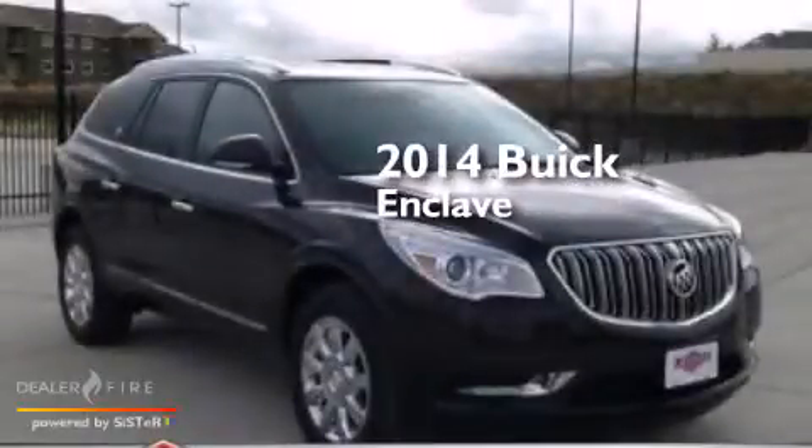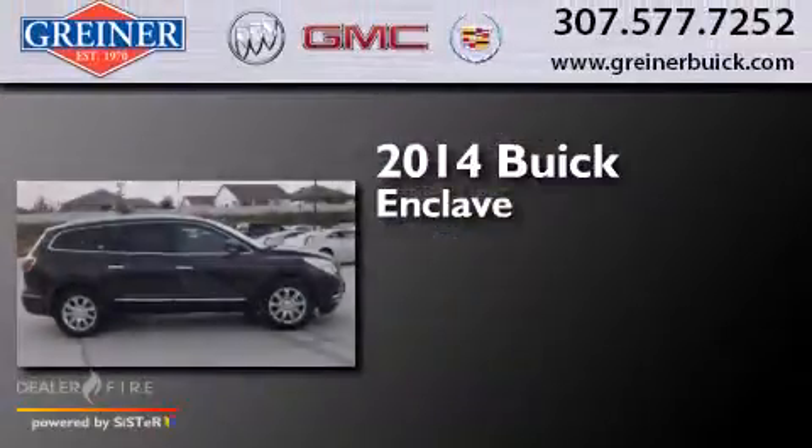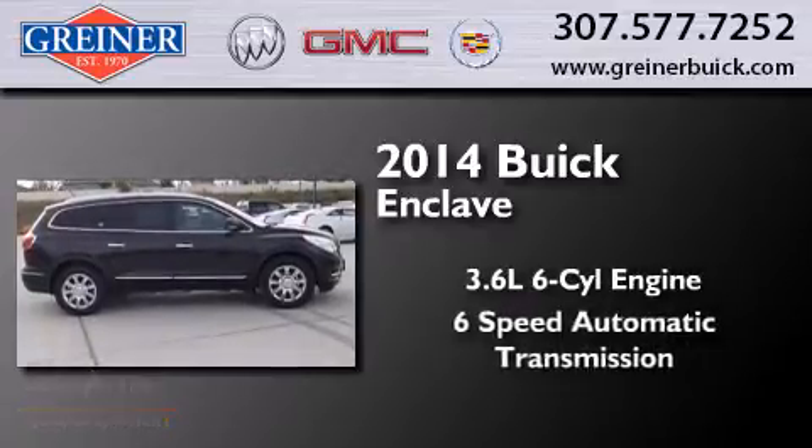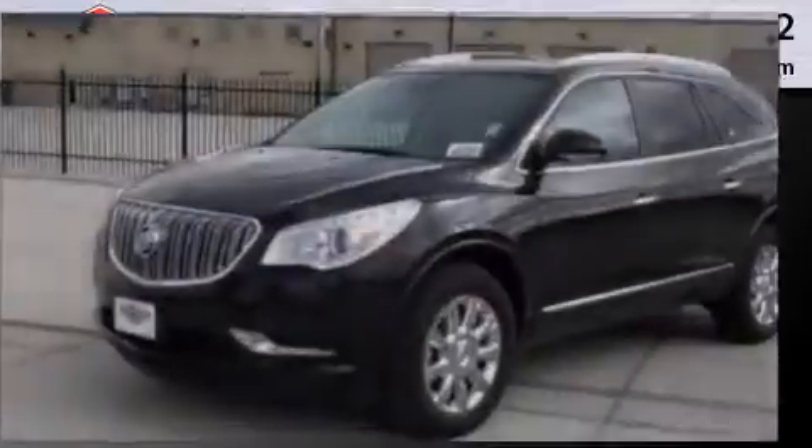This is a brand new 2014 Buick Enclave. It has a 3.6 liter 6-cylinder engine, a 6-speed automatic transmission, and all-wheel drive.